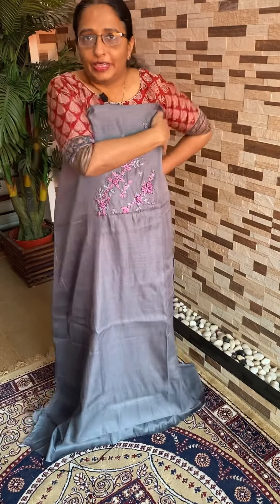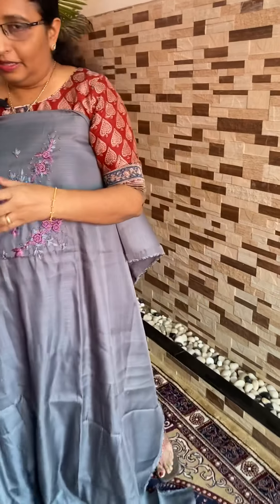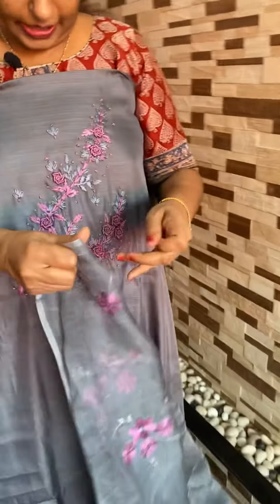It is cotton silk. It is a lavender shade. It is thread work in lavender shade. It is embroidery.